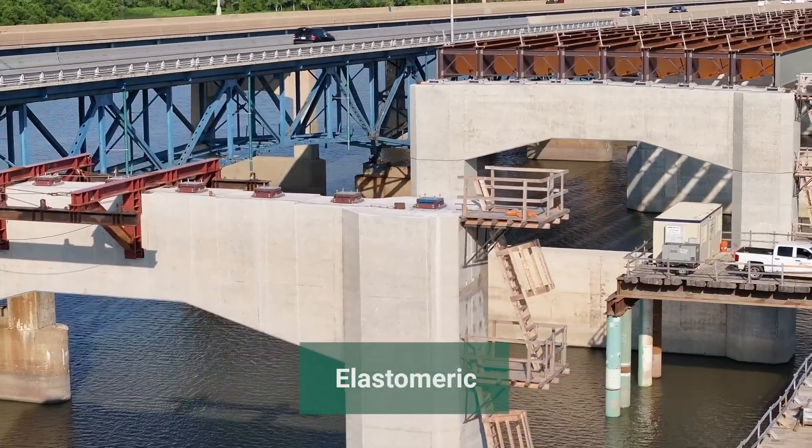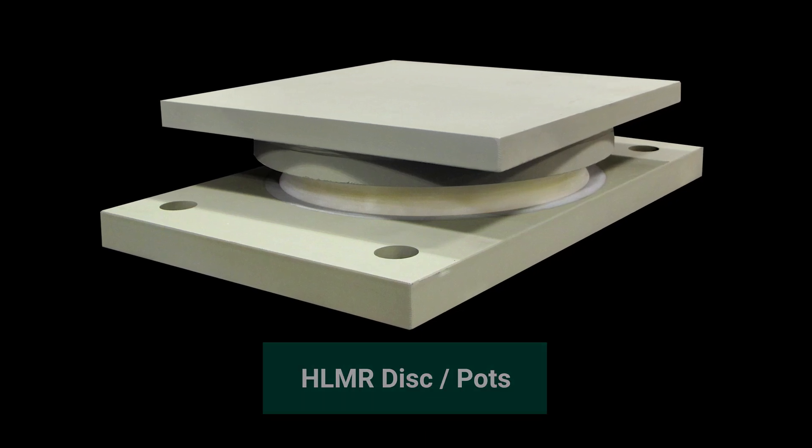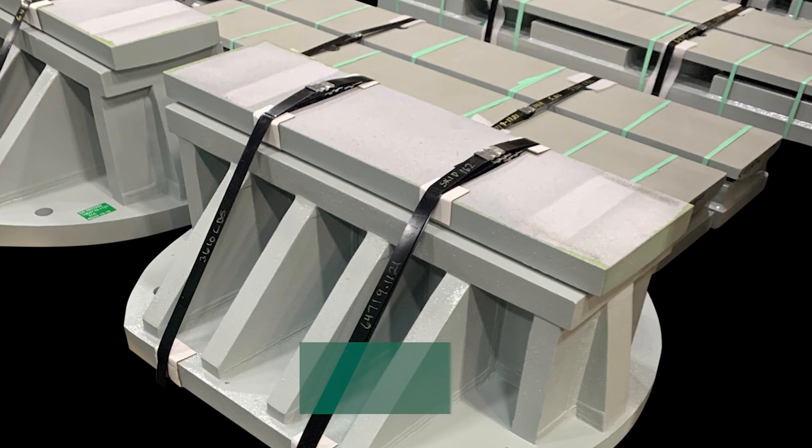Our structural bearing assemblies are available in a variety of configurations and customized fabrications tailored to meet the specific loads and movements of your bridges.